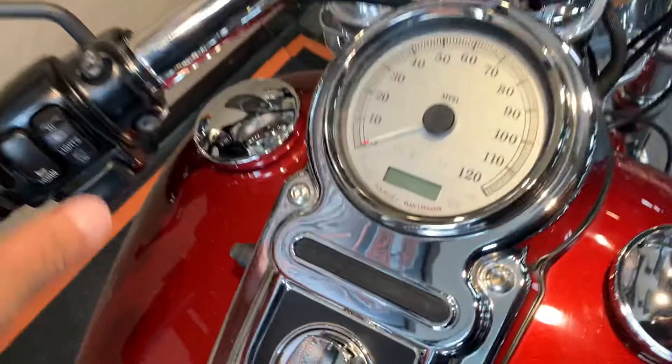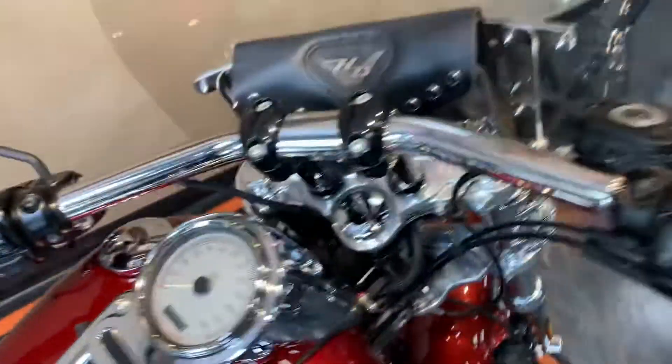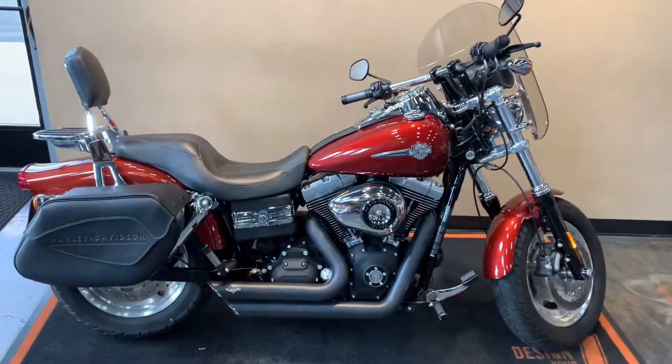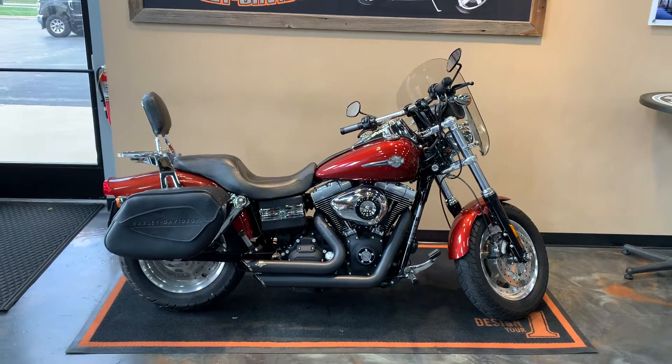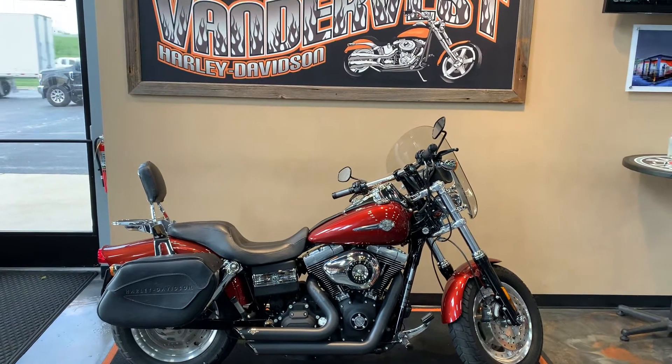Miles: 26,133. There's a windshield bag there for a little extra storage. Come see us here at BenderVest Harley-Davidson, 1966 Belp Avenue, Green Bay, Wisconsin. Give us a call at 920-498-8822.